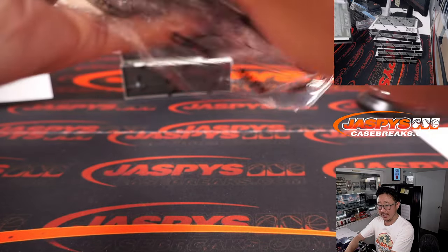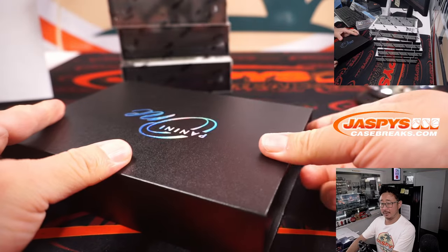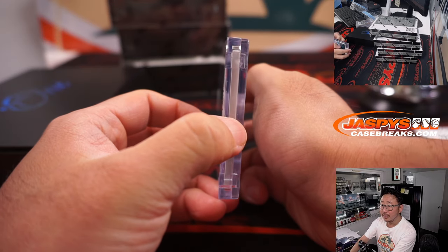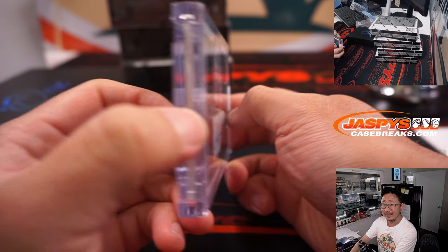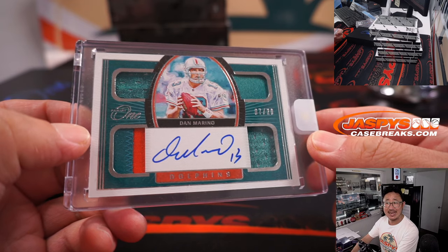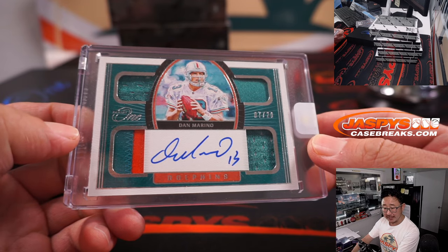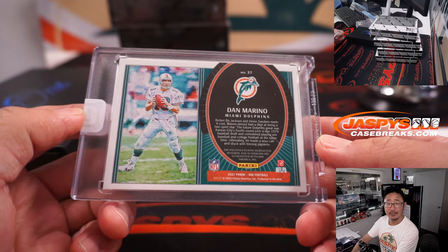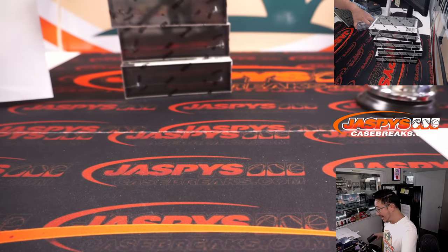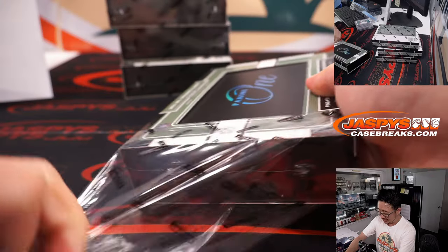Another five boxes — this is halfway through this half case break. Thanks for getting your team straight up. Landscape mode — quad relic on-card auto. Dan the Man Marino. 7 out of 20. Miami Dolphins picked up straight up by Edward. Nice. El Guapo was looking for a Bo Jackson, but hey, Marcus Allen will do. I'll take that, he says.